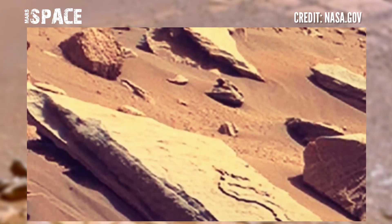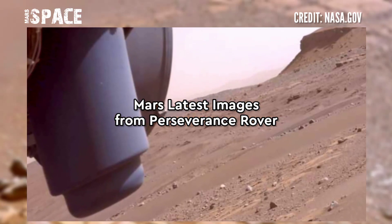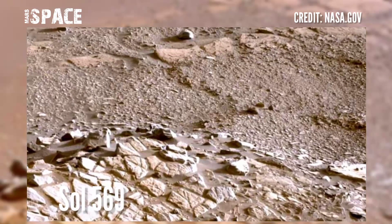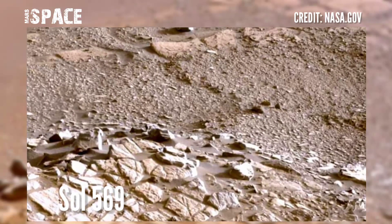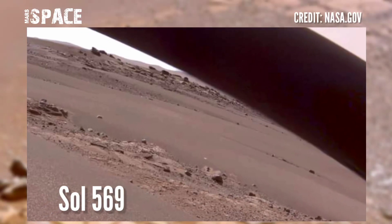Here are the latest images of Mars from NASA's Mars Perseverance rover. The Perseverance rover captured these images on solar Martian day 569 of its mission, on 26th September 2022.